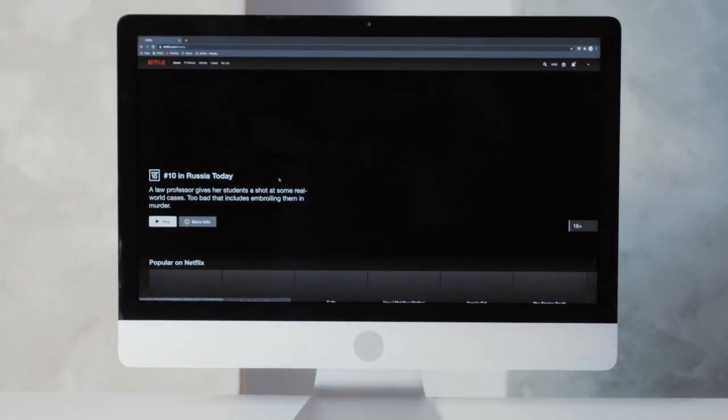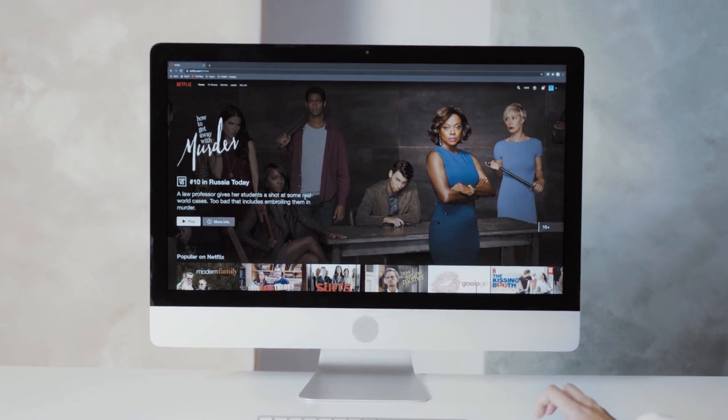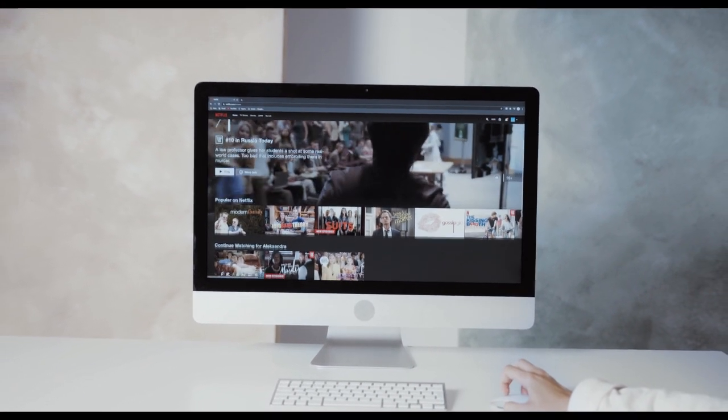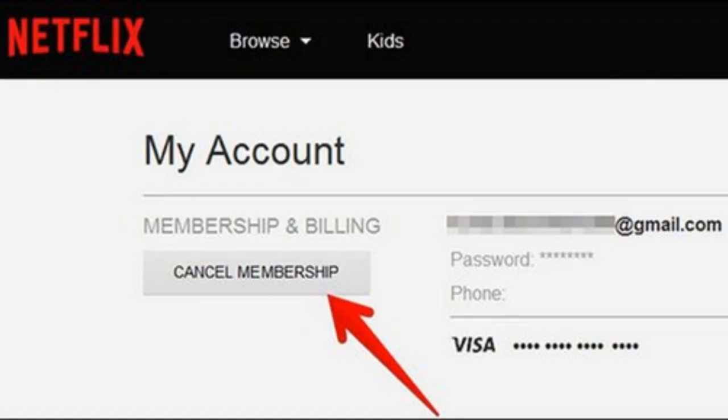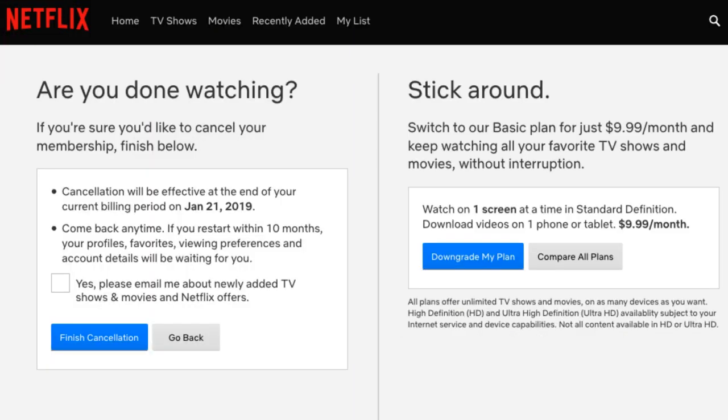It's good to know that if you're unhappy with the service, all of Netflix's plans, including its newest offering, can be upgraded, downgraded or cancelled at any time, penalty-free, without reason. If you no longer want an account, you can stop your membership by logging in and selecting Cancel Membership in the Membership and Billing section. If you cancel midway through your billing cycle, you'll be able to carry on using your account until the next billing date.